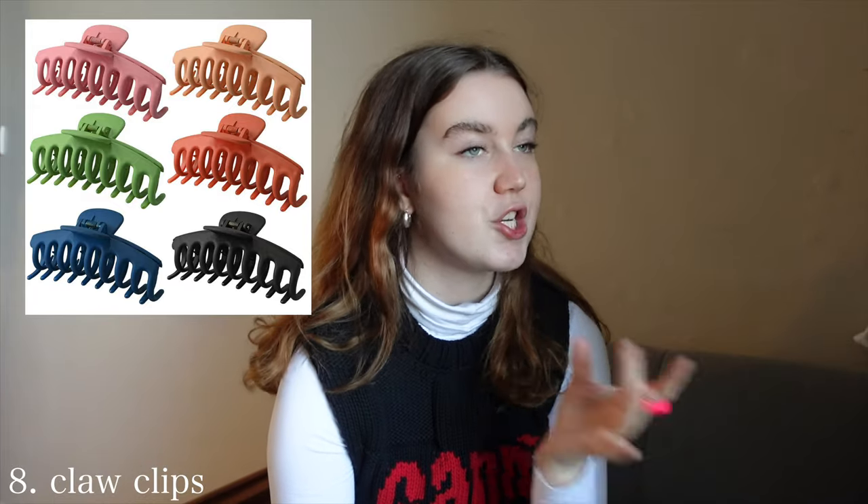Claw clips — another great option. You can get them from anywhere. Bendy candles — everybody loves bendy candles. I feel like bendy candles are going to be something I do not part with for a very, very long time. You can actually make them yourself — I'm sure you can find a tutorial on TikTok or something.